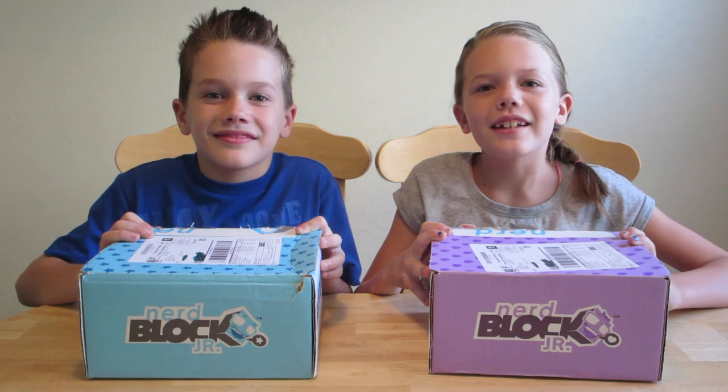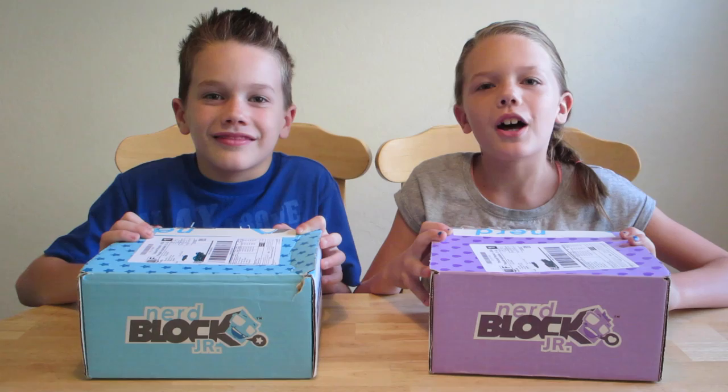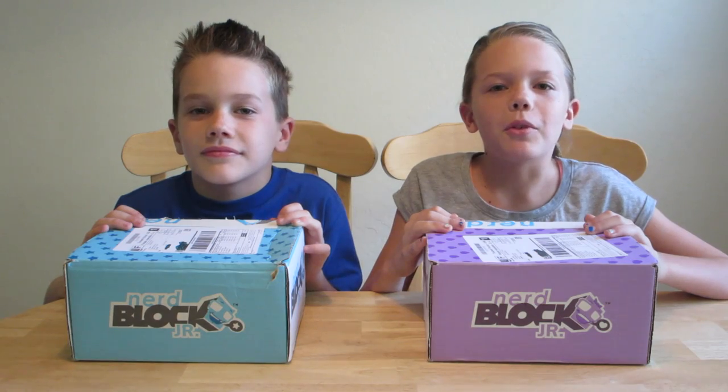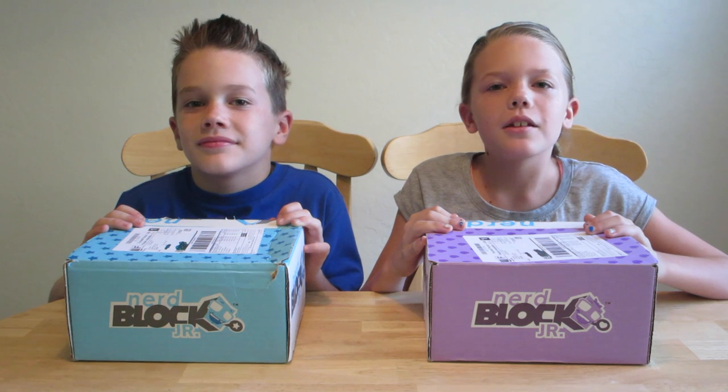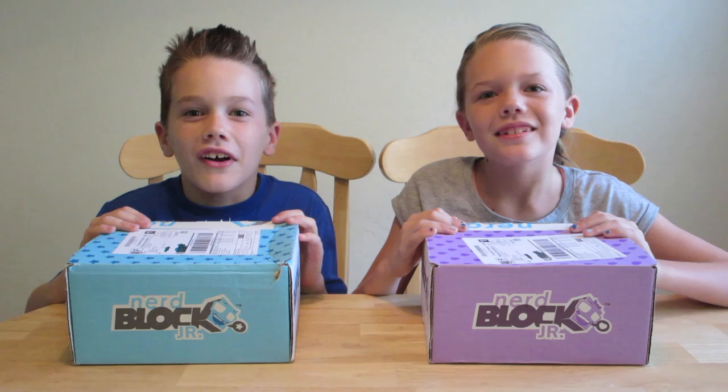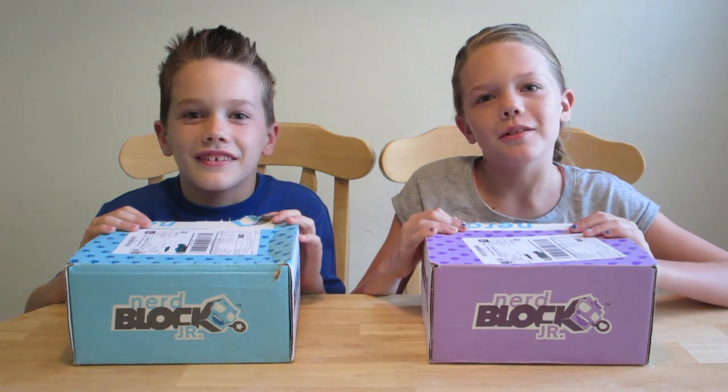Hey guys, Sierra and Bryce here, and this is our very first NerdBlock Jr. unboxing video. If you've never heard of NerdBlock, it's basically a monthly mystery box full of nerdy gear. We have no idea what's inside of the box, but we do know it's gonna be awesome. Are you ready?